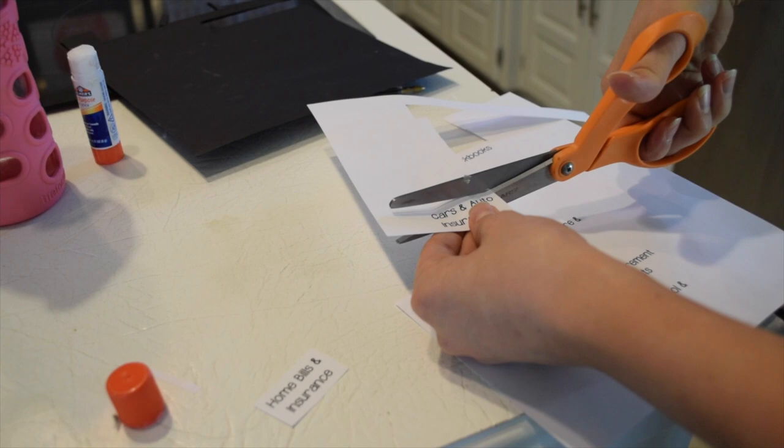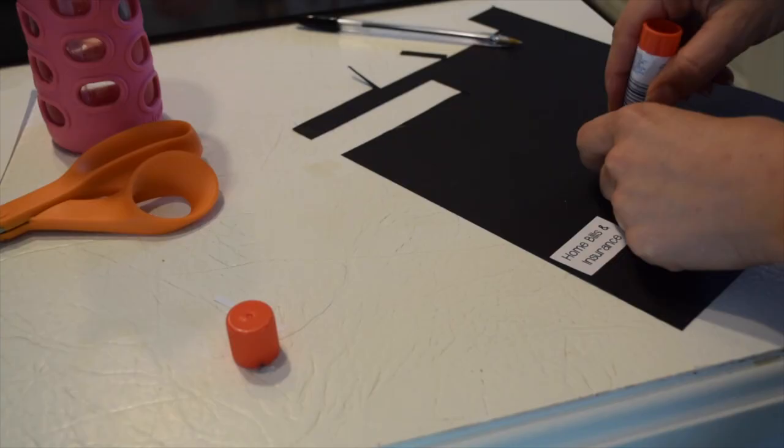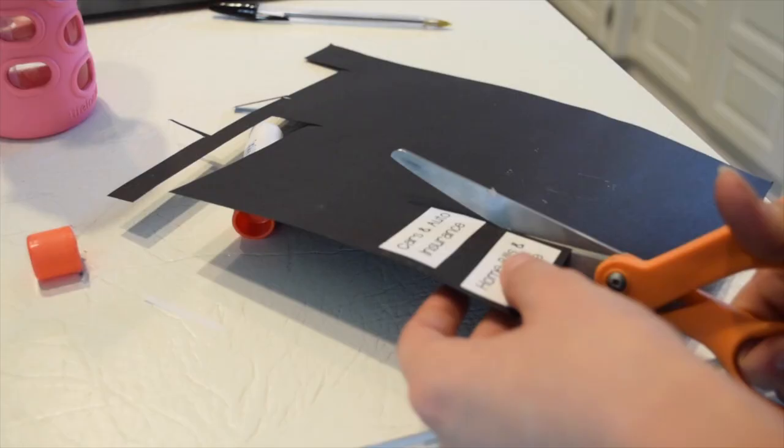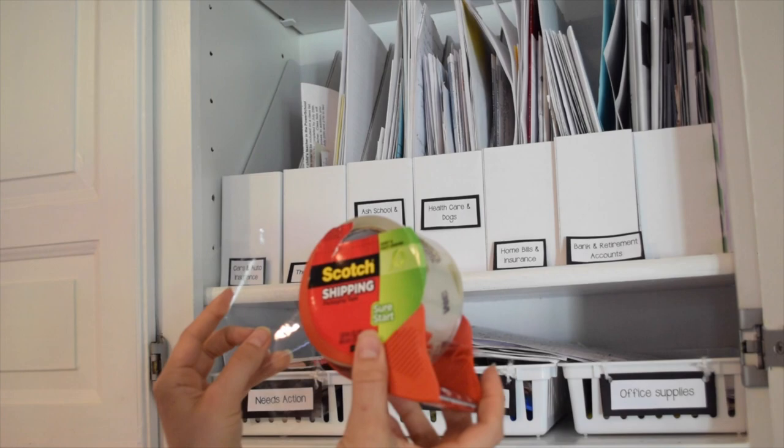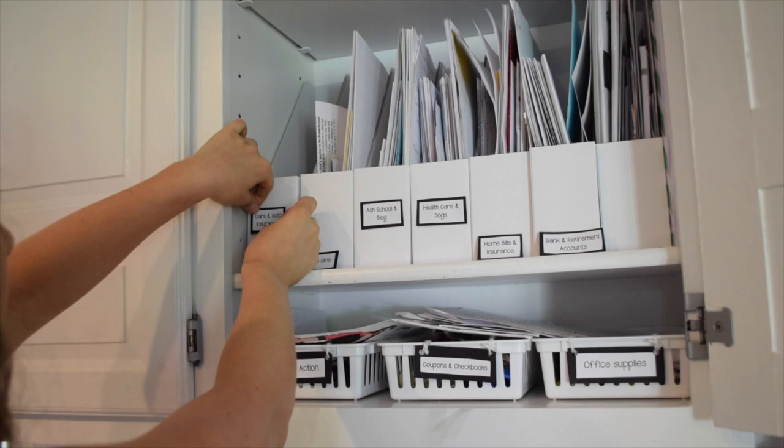I ended up getting two packs and used seven holders for my cabinet. After popping them out and getting them set up, I created new labels — I just print them off on my computer, decide on the categories, cut them out, and mount them onto black cardstock so they're a little thicker. Then I use packaging tape to attach the labels to the magazine holders, lining them up nice and straight.